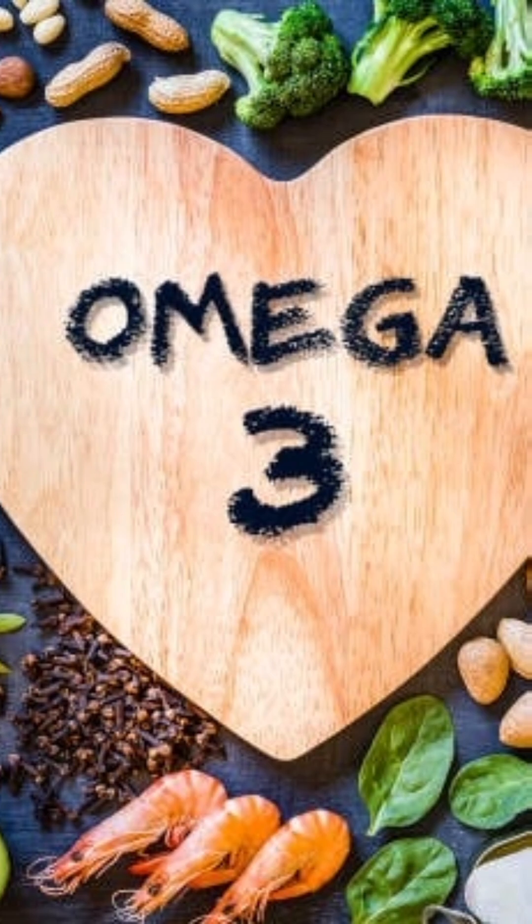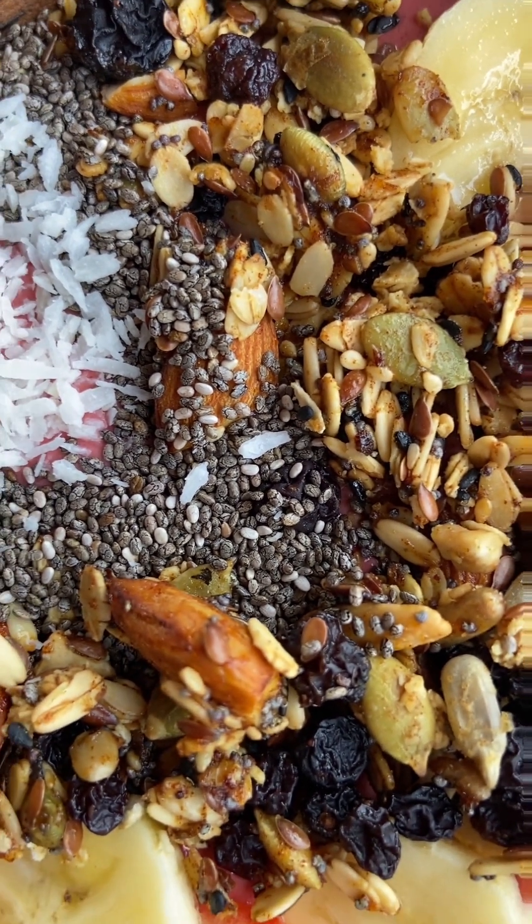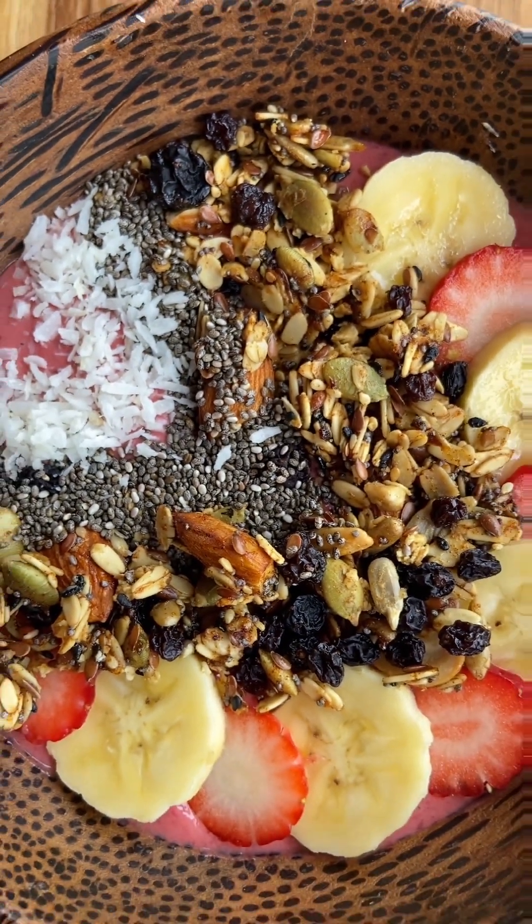Number two: supports digestive health — soaked chia seeds absorb water, easing digestion and preventing constipation. Number three: high in fiber — chia seeds contain up to 40% fiber, promoting satiety and weight management.